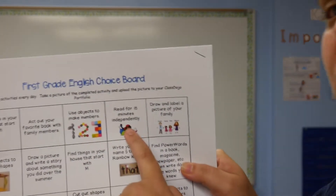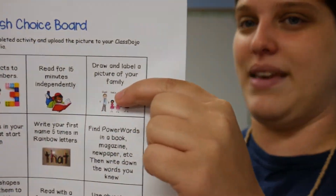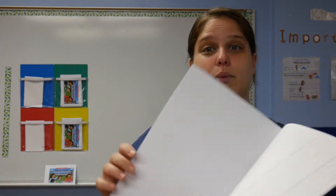The next one says read independently for 15 minutes. I want you to read all by yourself for 15 minutes. This one says draw and label a picture of your family. I have some writing paper here attached to the board where you can do that on.